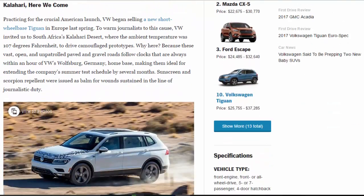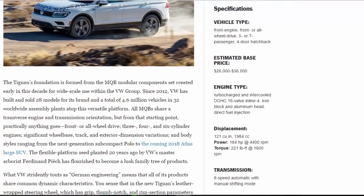Practicing for the crucial American launch, VW began selling the new short-wheelbase Tiguan in Europe last spring. To warm journalists to this cause, VW invited us to South Africa's Kalahari desert — where the ambient temperature was 107 degrees Fahrenheit — to drive camouflaged prototypes. Why here? Because these vast, open, and unpatrolled paved and gravel roads follow clocks always within an hour of VW's Wolfsburg, Germany home base, making them ideal for extending the company's summer test schedule by several months. Sunscreen and scorpion repellent were issued as balm for wounds sustained in the line of journalistic duty.